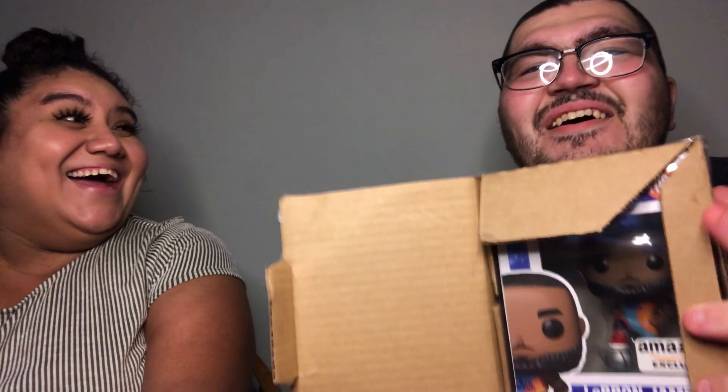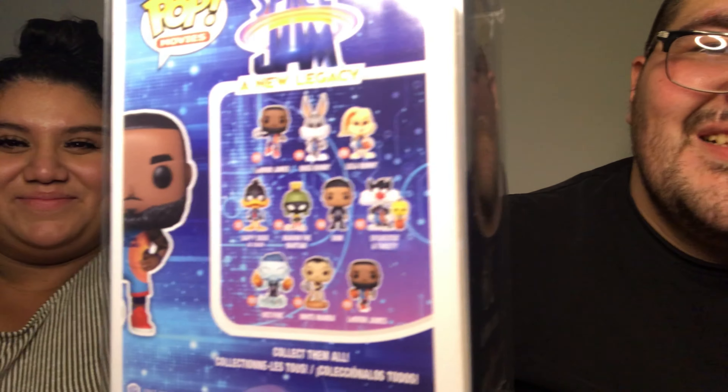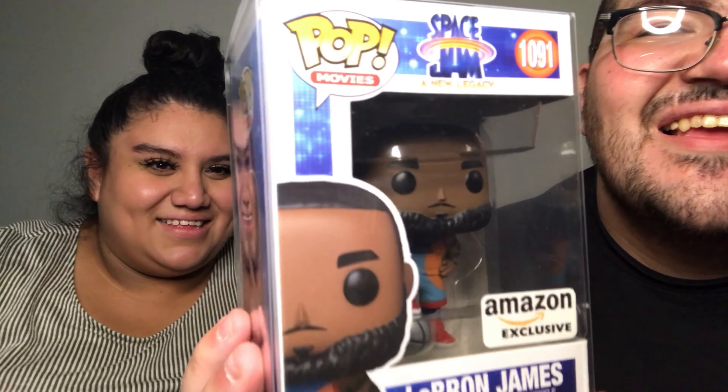One last box. I'm hoping this is something good. Oh my god — we just landed the LeBron James Amazon exclusive! These mystery boxes are legit. Look at that thing — the LeBron James Amazon exclusive. I have to admit, we got some pretty great hits here today.